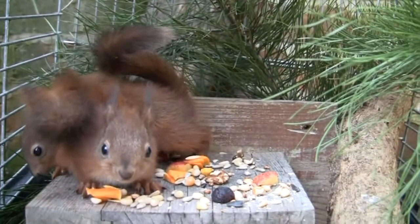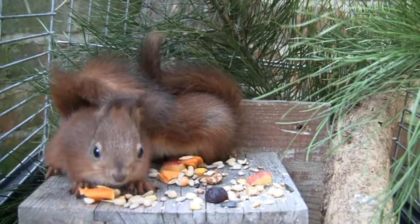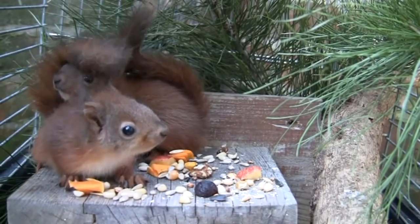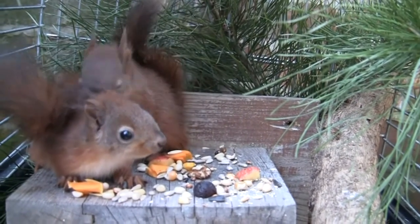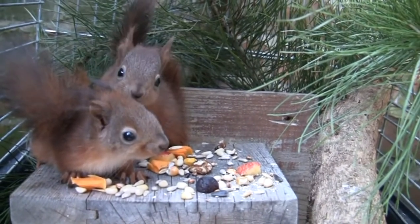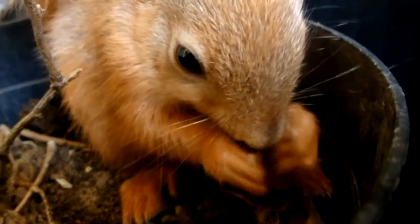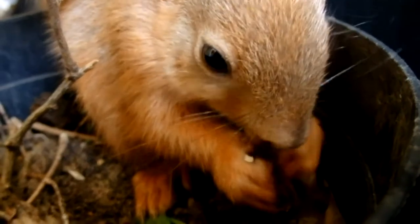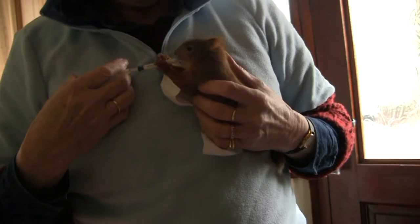Ears and eyes open, and teeth appear at about four weeks of age. Then at seven weeks old, although still very small, the youngsters start to follow mother from the nest and begin to try solid food. It's a risky time.